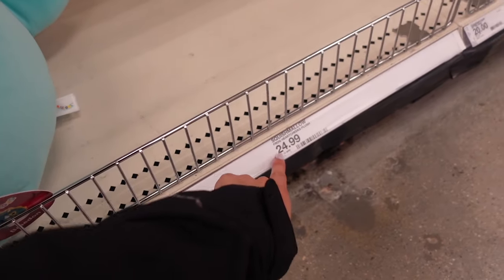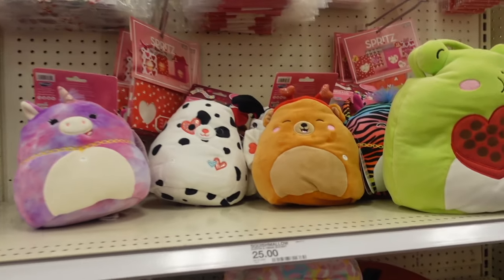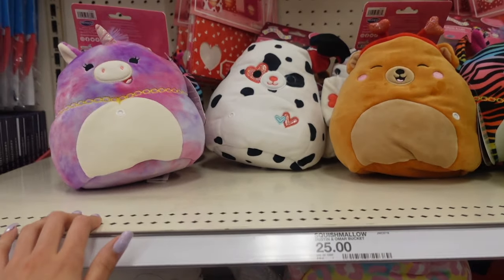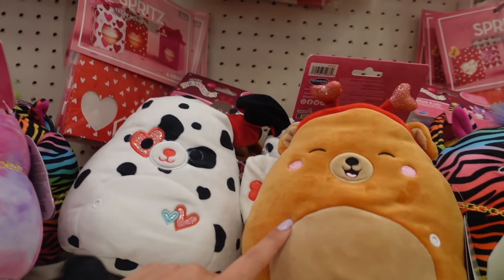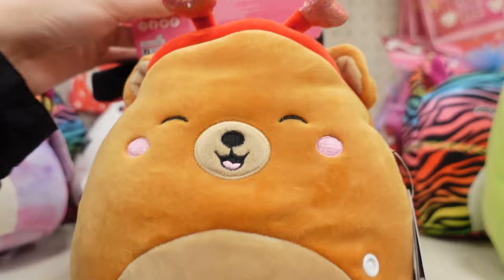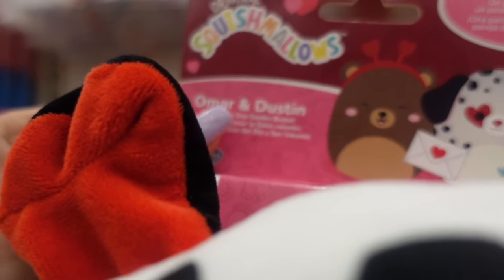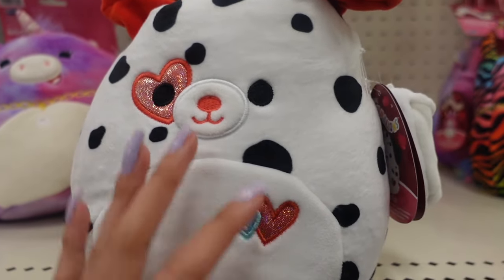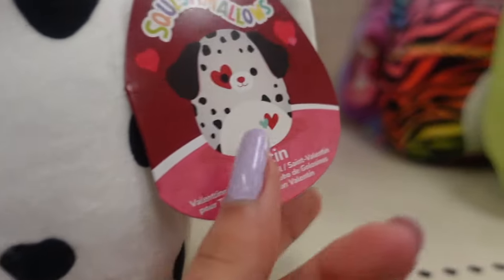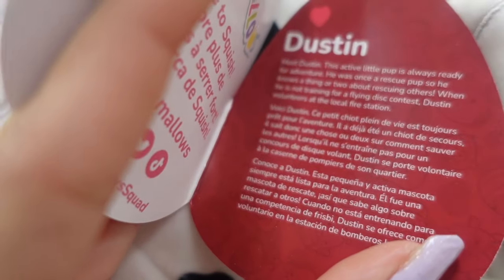I found some more squishmallows but these aren't ordinary ones — they're a new type of squishmallows for Valentine's Day. These are baskets, and there's an individual one too. They are so cool! This set comes with Omar and Dustin and they are $25. On one side we get Dustin the Dalmatian with spots and hearts.